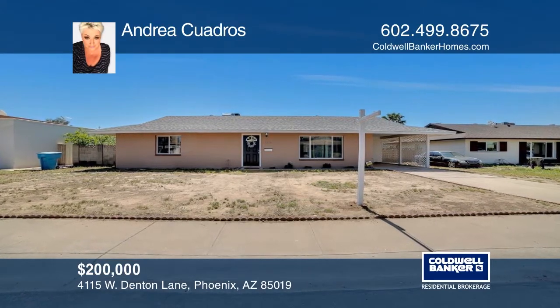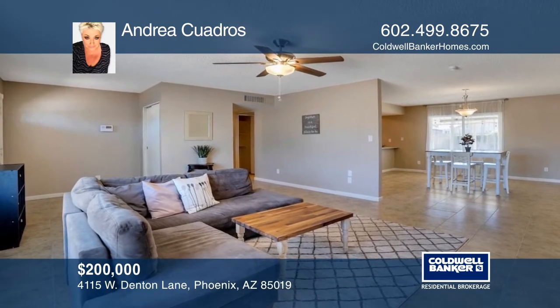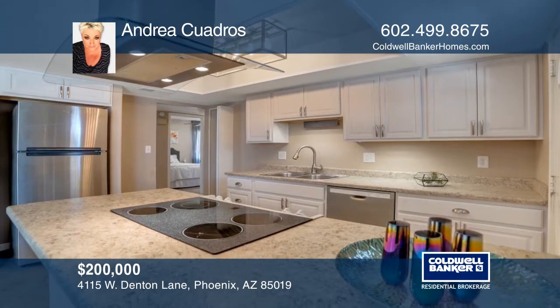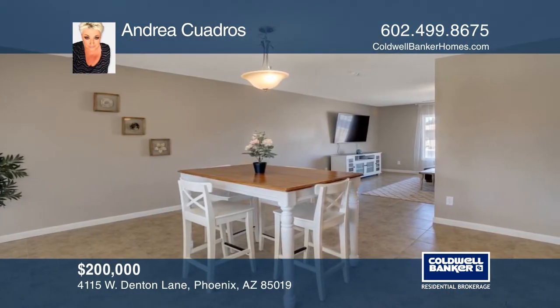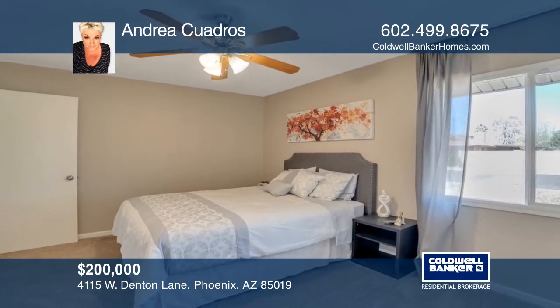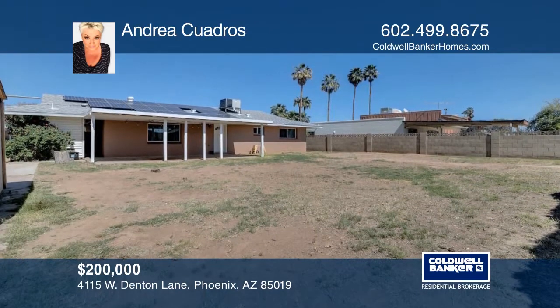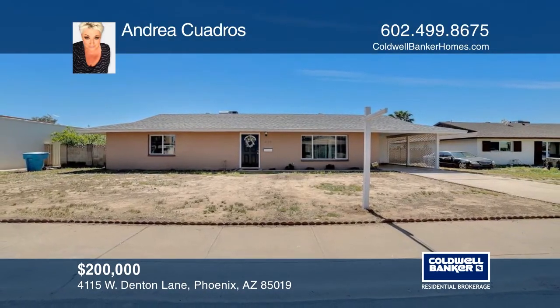This beautiful two-bedroom, two-bath home offers many updates such as new light-colored tile and a fully upgraded kitchen featuring white granite countertops as well as newer appliances. The master suite bathroom features a luxurious granite countertop. Entertain guests in the backyard which features a covered patio. Make this home your own by creating your desert oasis in the extensive backyard. Want to know more? Call Andrea Kadros today.